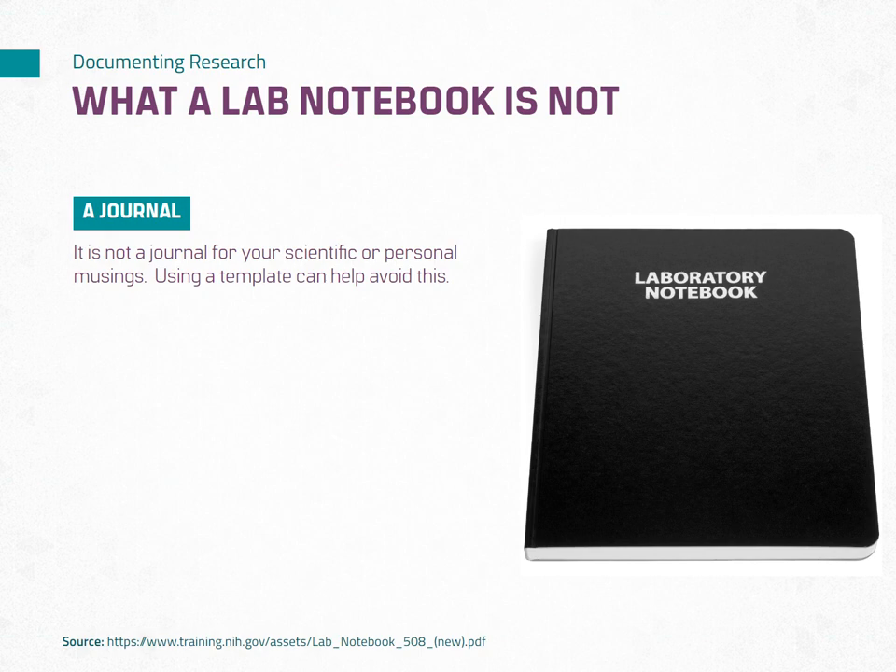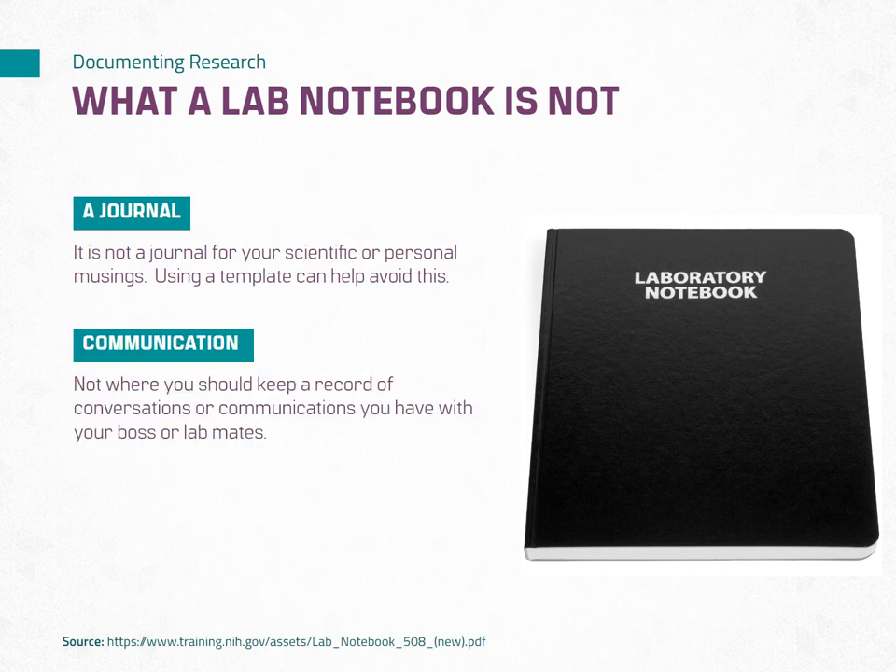Your lab notebook is not the appropriate place to keep a record of conversations or communications you have with your boss or lab mates. Instead, maintain a separate system for communication records, such as email, a designated messaging platform, or a folder in your filing system. I refer you back to our previous lesson for how to develop a filing system.